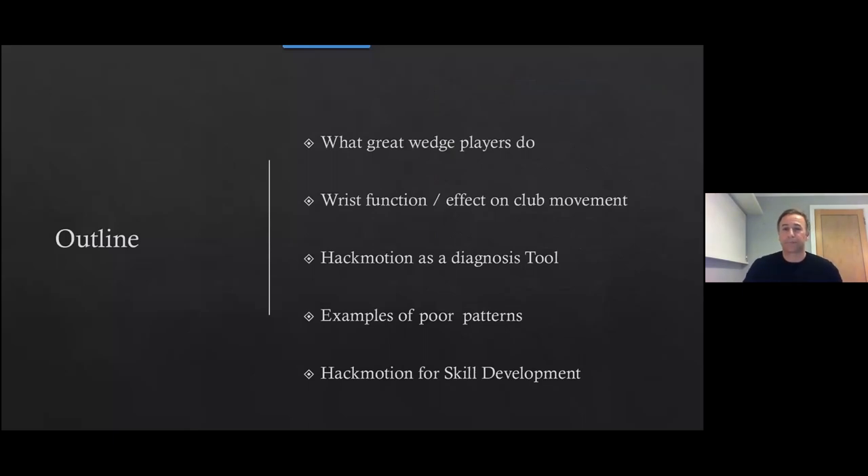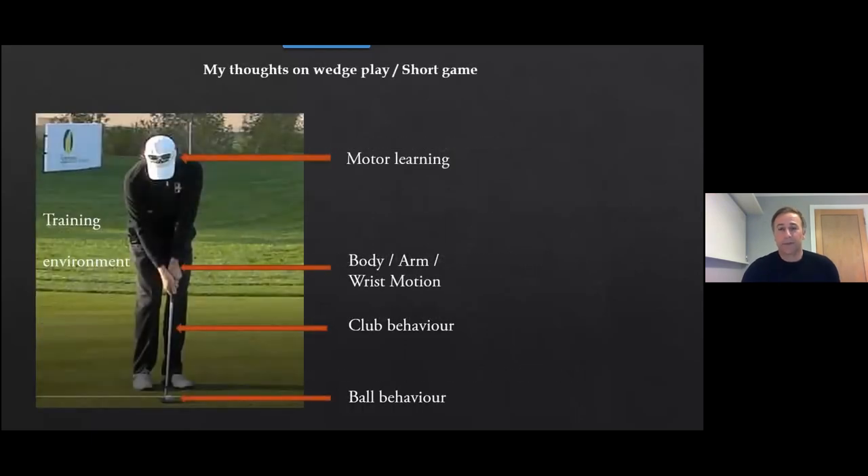My presentation covers what great wedge players do, wrist function and its effect on club movement, how I use HackMotion as a diagnosis tool, examples of poor patterns, and drills to develop skill. I like to take a fairly broad view — you can't explain skill in short game from one perspective only. I try to understand things from ball behaviour through to club behaviour, body motion, and aspects of motor learning and training environments, because all of those things interact to explain skilled movement.